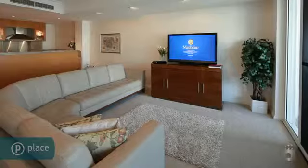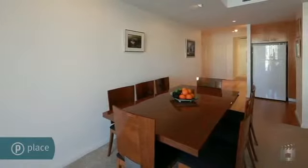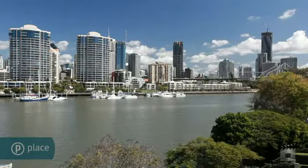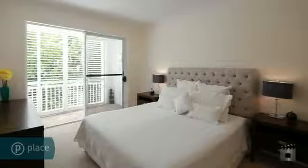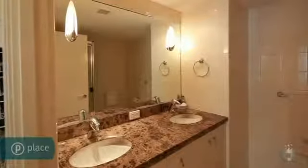Located amongst an enclave of prestigious waterfront residences, this apartment offers the perfect fusion of quality, exclusivity and unforgettable views. With 147 square metres of open plan design, this two bedroom apartment features perfectly proportioned living spaces.